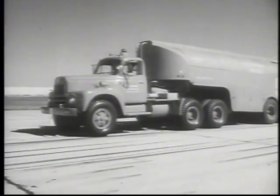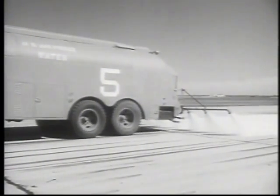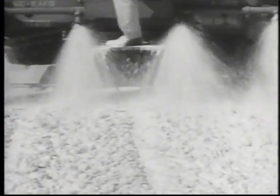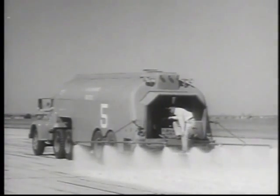This is a runway blanketed with foam, SOP for emergency landings in a wheels-up condition. Firefighters at Kelly Air Force Base have added a pump system and a 450-gallon foam tank to a standard fuel truck, and have come up with some amazing results. Two men can lay a uniform blanket one and three-quarter inches thick, twenty-two feet wide and sixty-four hundred feet long in a little over six minutes.